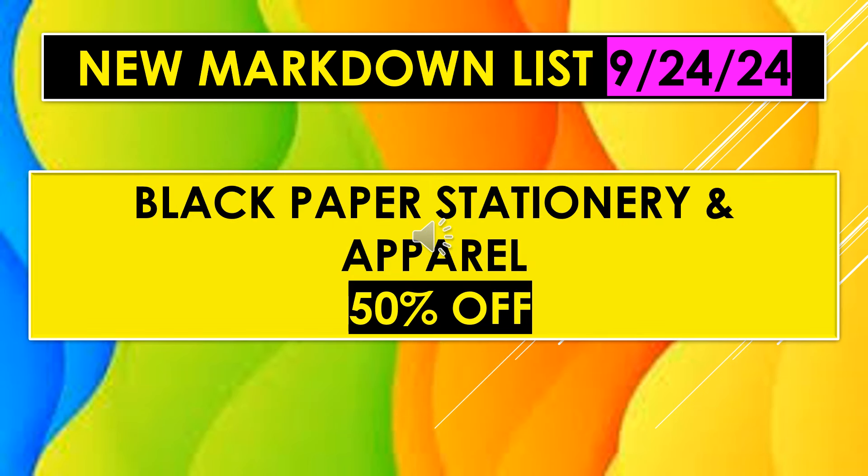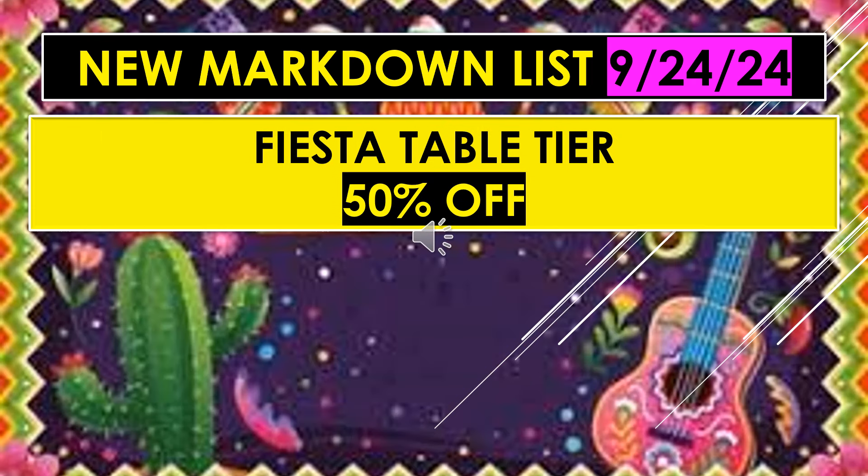The new Markdown List for September 24th continues. Black Paper Stationery and Apparel is 50% off. Also, Fiesta Table Tier is 50% off.